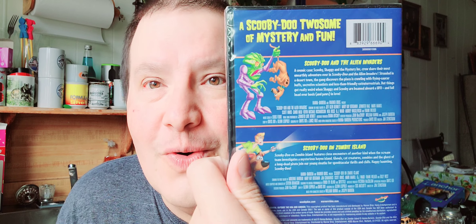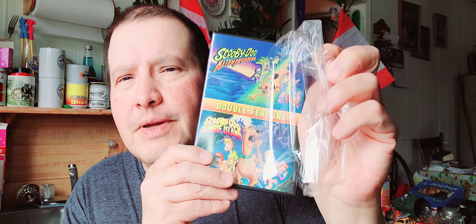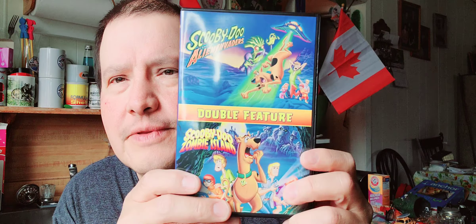There's Scooby and Shaggy on the alien one. Let's open that up and I'll show you the disc — I always like watching Scooby-Doo. There's plastic and then there's the disc. The cover again — I'll show you the discs. It's just one disc, yeah. I like the colors. Both movies are on this one disc — that's a neat find.